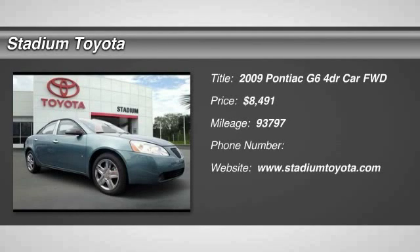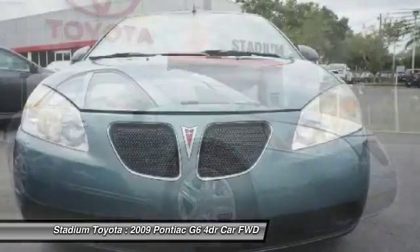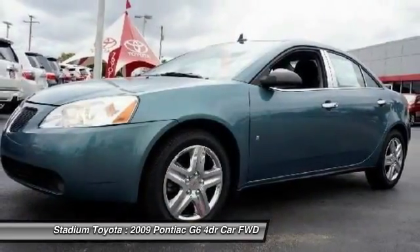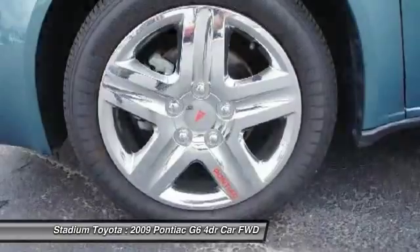The 2009 Pontiac G6, a great-looking sedan with the personality of a sports car. The Pontiac G6 incorporates fine-tuned independent suspension, a 219-horsepower V6, and a 4-speed automatic transmission with driver-shift control.